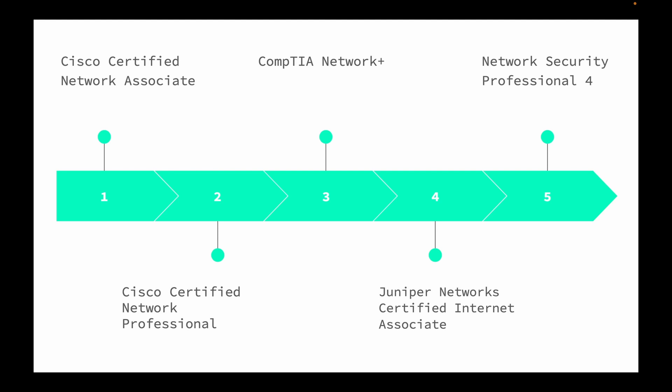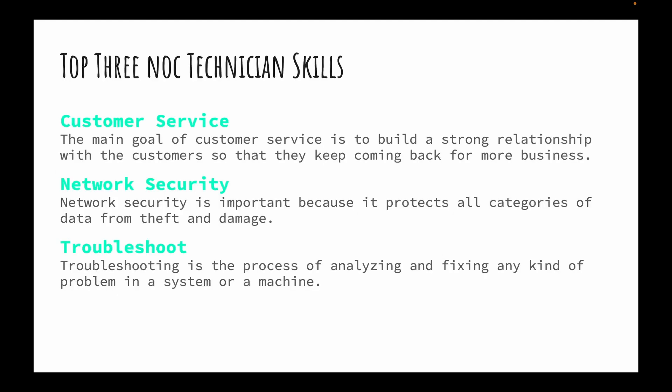The last certification is the Fortinet Network Security Professional. Not everyone knows about this cert, but it can really help you when you're dealing with Fortinet equipment on the job.